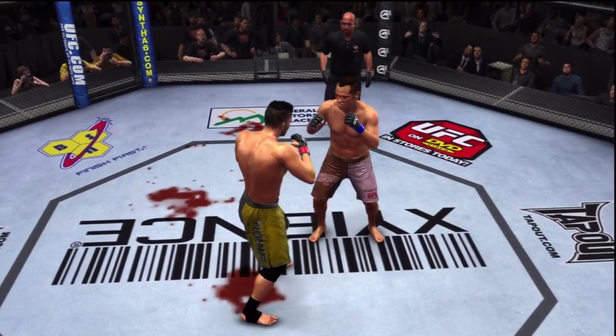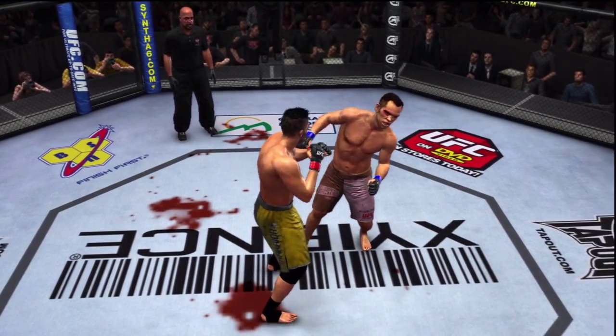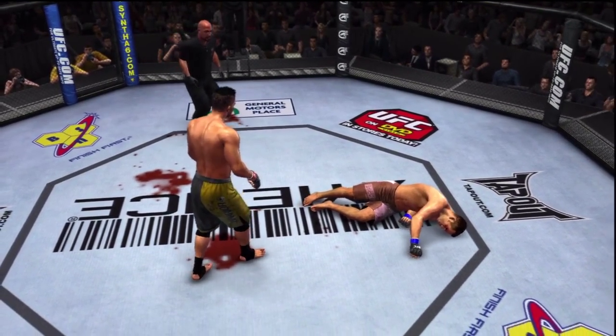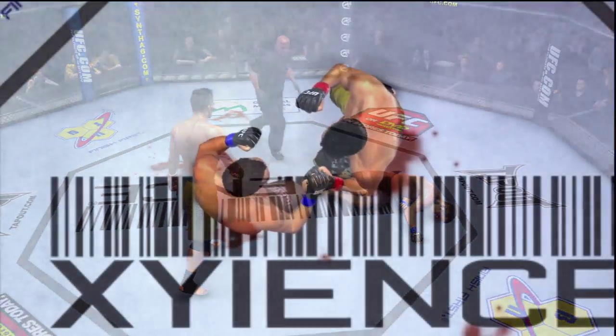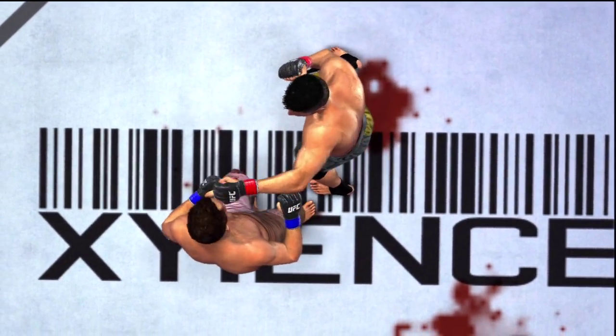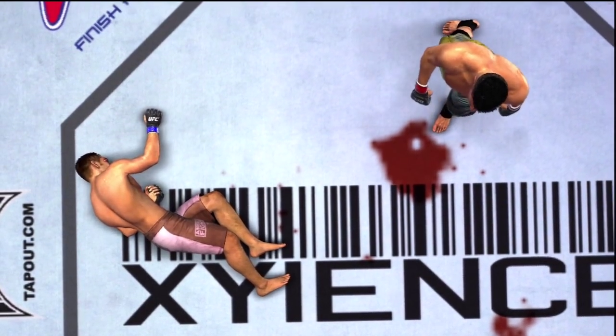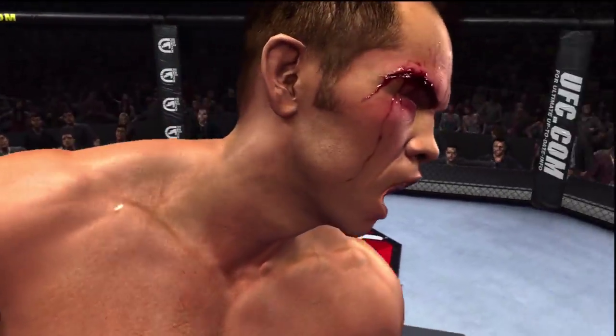He's got a nasty left hook, Mike — that's the end right there. Let's see it one more time. He just nails him with that. That's a highlight reel knockout right there, Joe. Boom, right on the button.